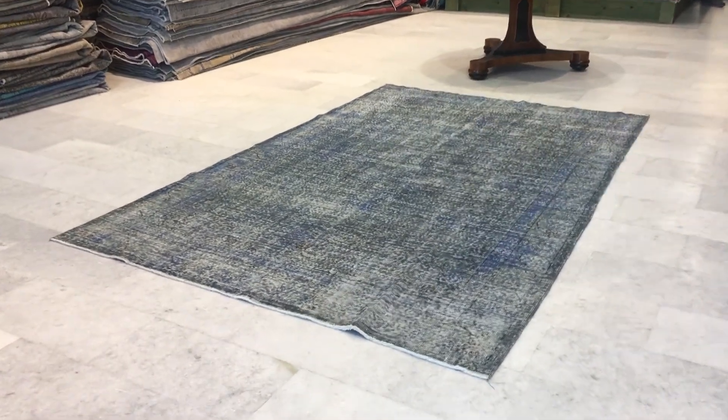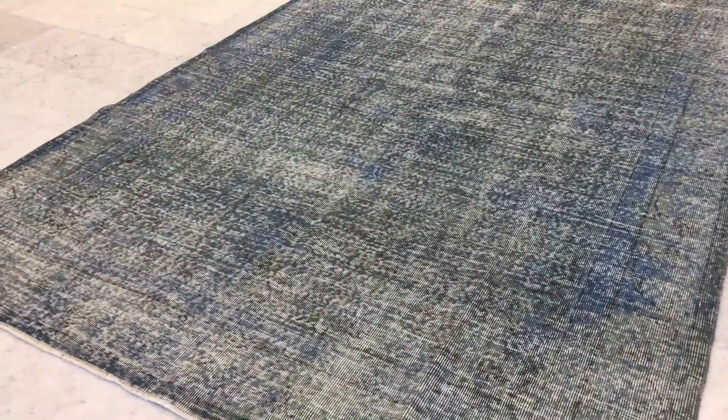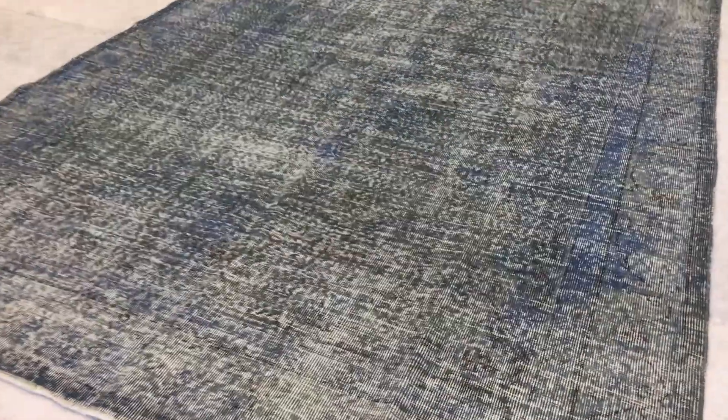This is Vintage Carpet 15740. It's a Turkish handmade carpet with a very unique, beautiful look. It has a very nice combination of blues and almost grey and green combined together. Absolutely unique — you don't see this very often.